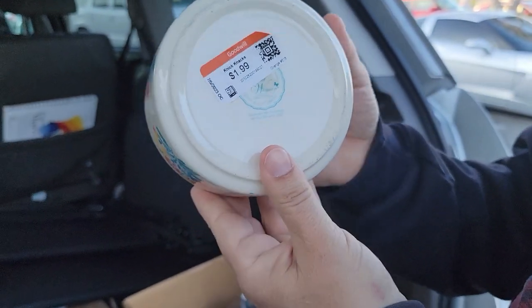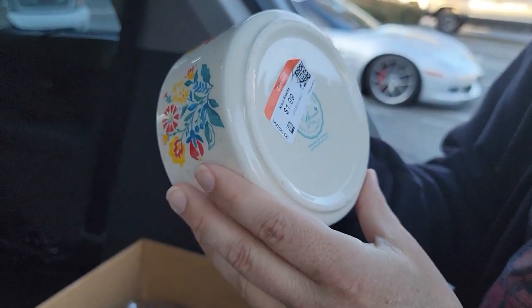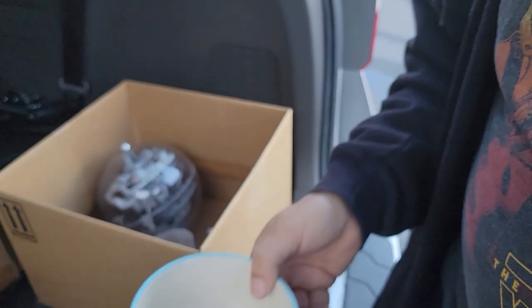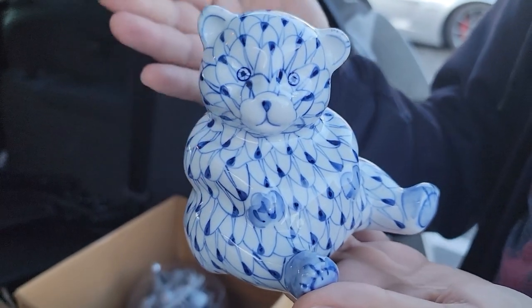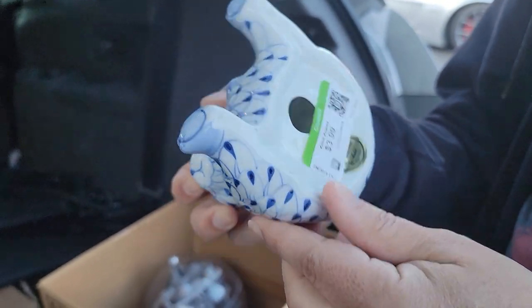This is a Pioneer Woman bowl. I have a Pioneer Woman collection going, which I'm also going to be lotting up soon. I love Pioneer Woman things. This is an Andrea by Sadek vintage bear figurine — I just thought it was cool with the blue and white. Probably about a $15 item; paid $4.